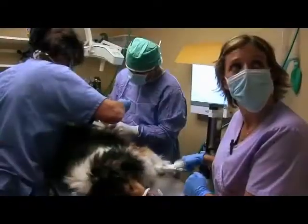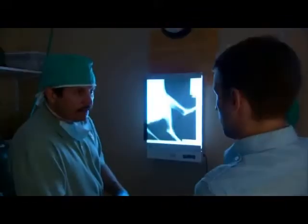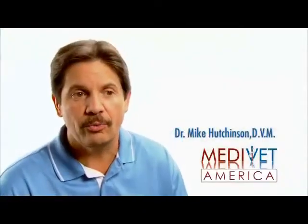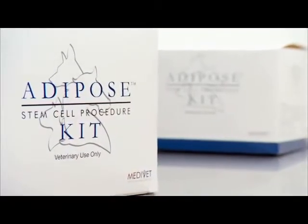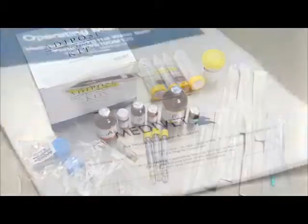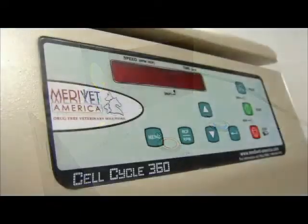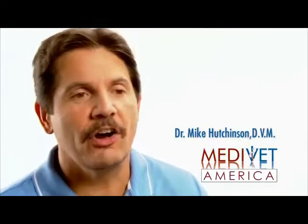Historically, adult stem cell therapy for pets cost about three thousand dollars on average. Now that we're able to do it in-house — thanks to the technology MediVet America brought — we can do it for about eighteen hundred dollars. Although it's still expensive, it's much more affordable for more people, and it is cutting-edge technology.